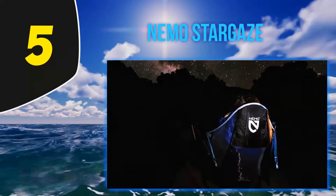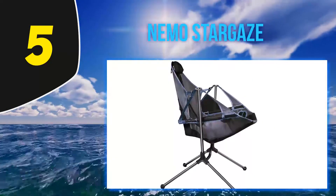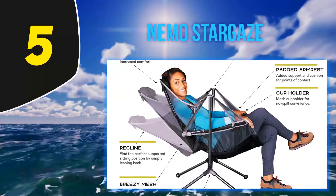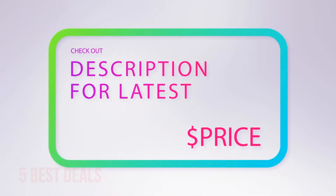If you have a beverage to cool off after your hike, plop it down into the no-spill cup holder. The chair also reclines with the aircraft-quality aluminum legs, which allows you to gaze at the stars before heading in for a restful night's sleep. For more information and the latest price, check out the product links in the description underneath the video.